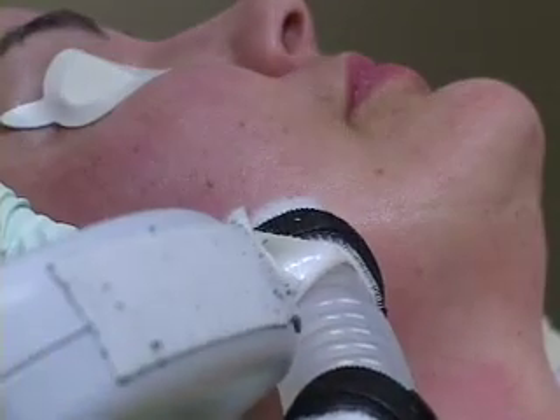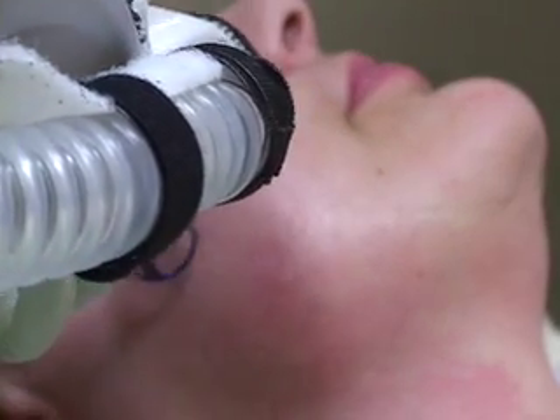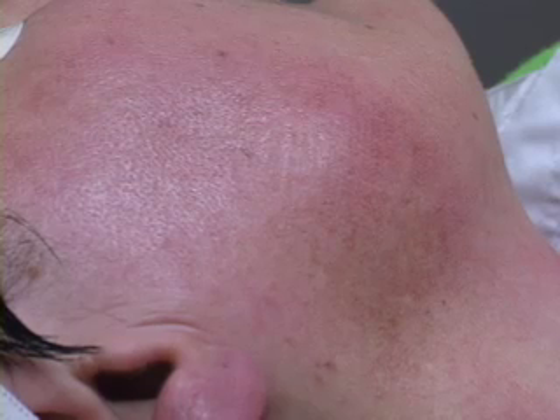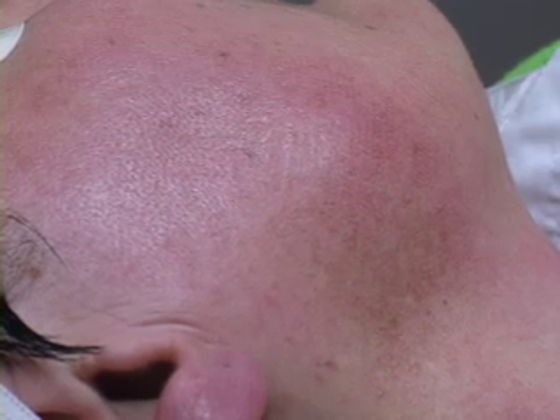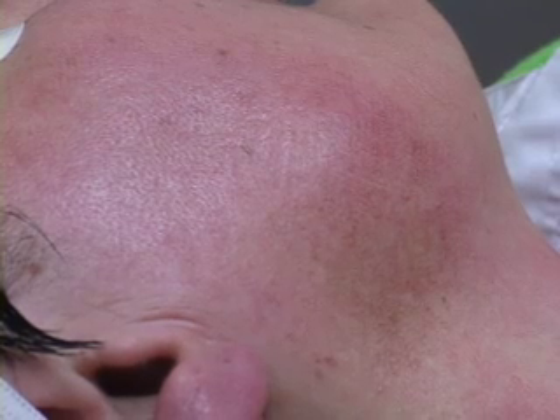As you see Diane pass this over, it is a very systematic application without any degree of discomfort for the patient, just in a supine position. We are now at the conclusion of this treatment with the Pixel. It is very hard to see the little micro-fractionation treatments, but if you look carefully you can see the little dots that are there, and those should dissipate rather quickly.